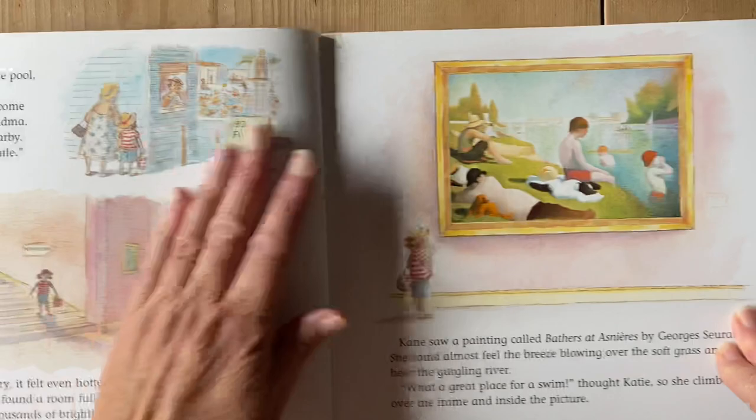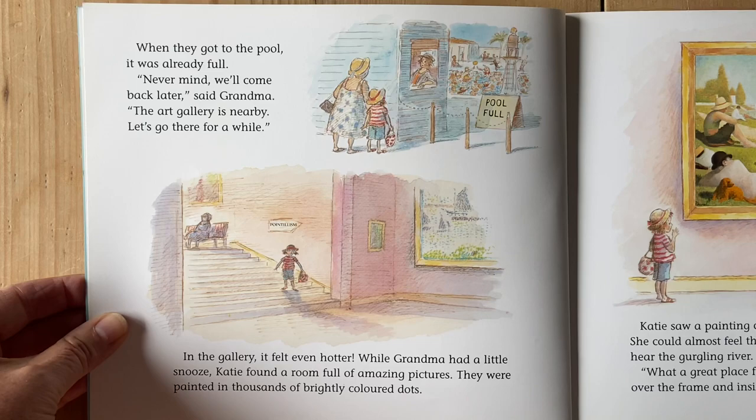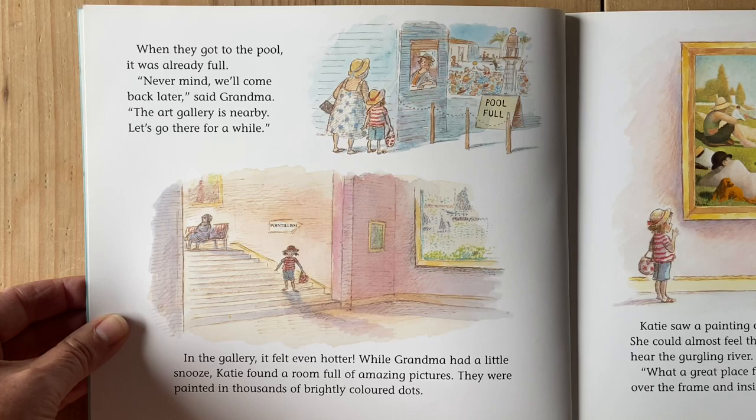Let's go swimming, said Grandma. I'll go and get my swimsuit. When they got to the pool, it was already full. Never mind, we'll come back later, said Grandma. The art gallery is nearby. Let's go there for a while. In the gallery, it felt even hotter. While Grandma had a little snooze, Katie found a room full of amazing pictures.